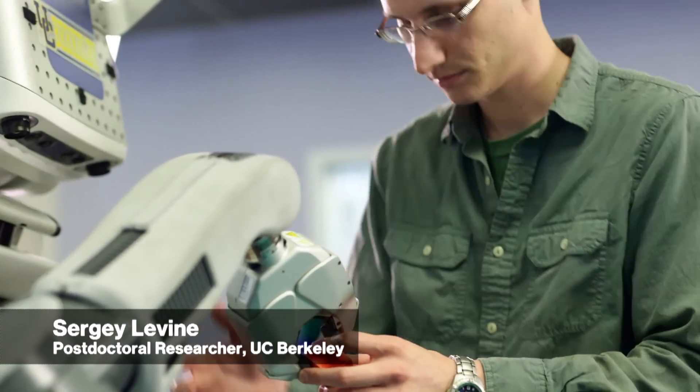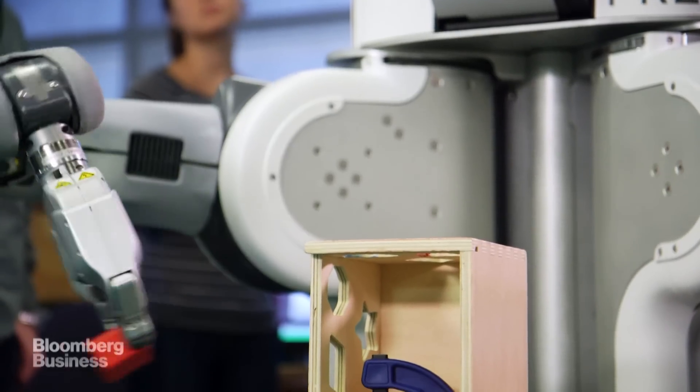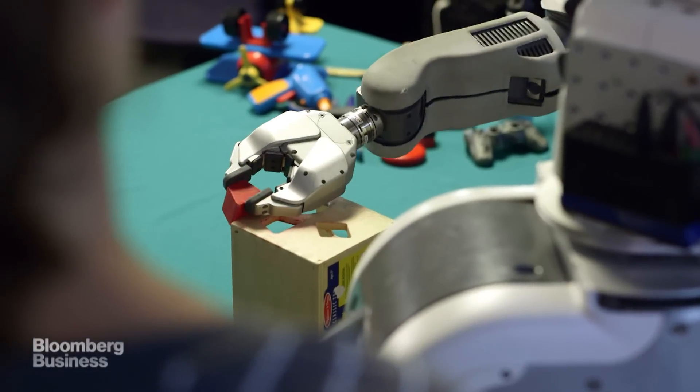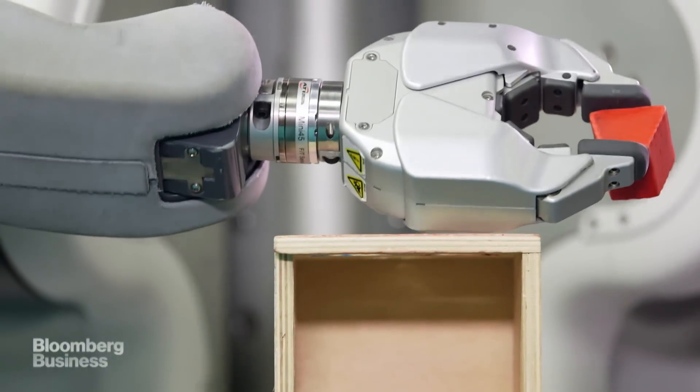Initially, the robot starts up with very little prior knowledge. For example, it doesn't actually know which of its motors control which joints. First, it'll do it in a very clumsy way, just sort of fumbling around, trying to get things in roughly the right arrangement. It's learning. And as it practices more and more and refines its strategy, the behavior becomes more precise.